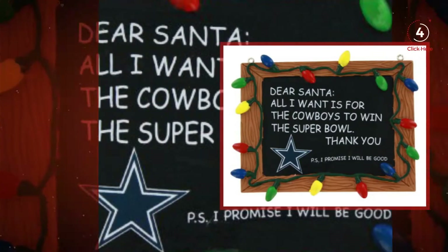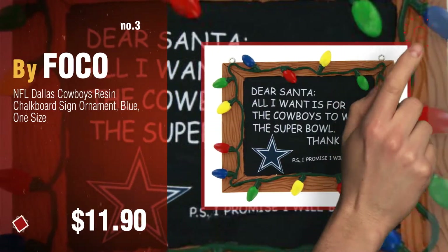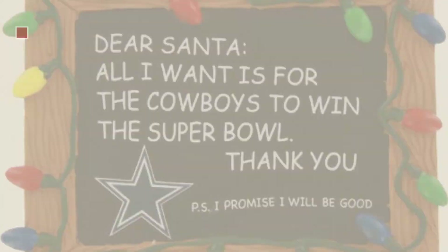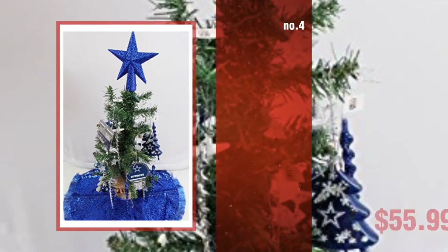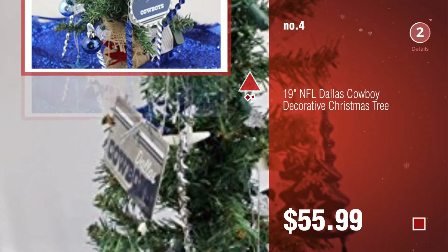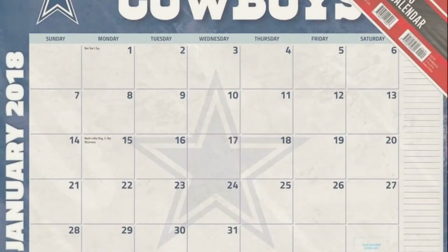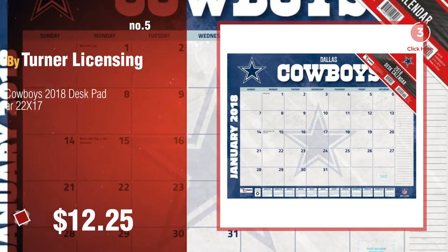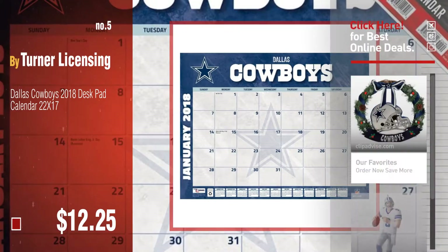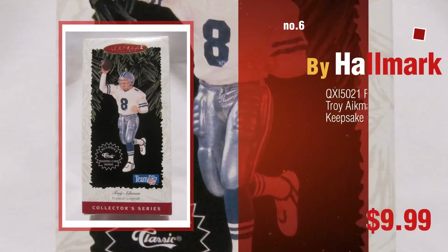Number three by FOCO. For more great Christmas decorations, gift ideas and deals, click this circle. Number four. Number five by Turner Licensing. Click the circle in the corner to find more amazing products and gift ideas. Number six by Hallmark.